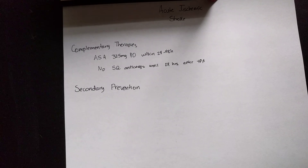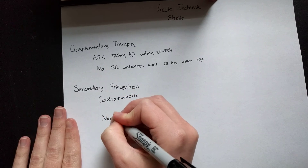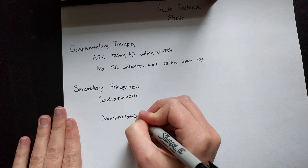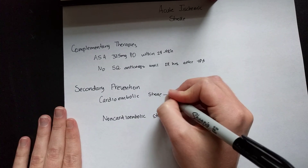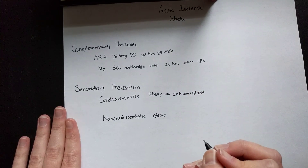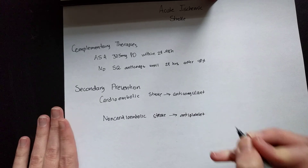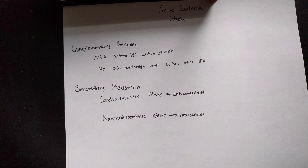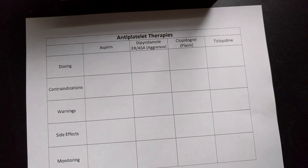For secondary prevention, the approach depends on whether the stroke was cardioembolic or non-cardioembolic in origin. If it's cardioembolic, you'll use anticoagulant therapy such as Warfarin or Apixaban — that will be covered in another video. Today we're discussing antiplatelets, which are used for non-cardioembolic strokes. Let's go over the antiplatelet therapies, including their mechanisms of action and what pharmacists should know.